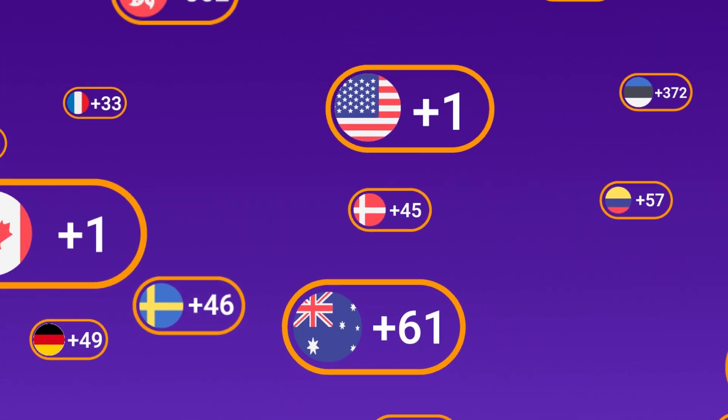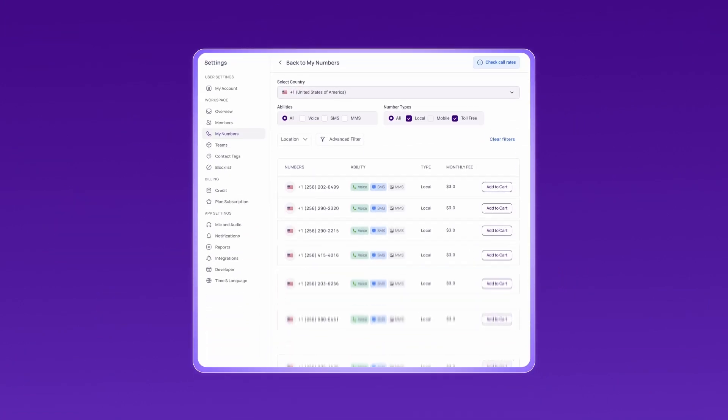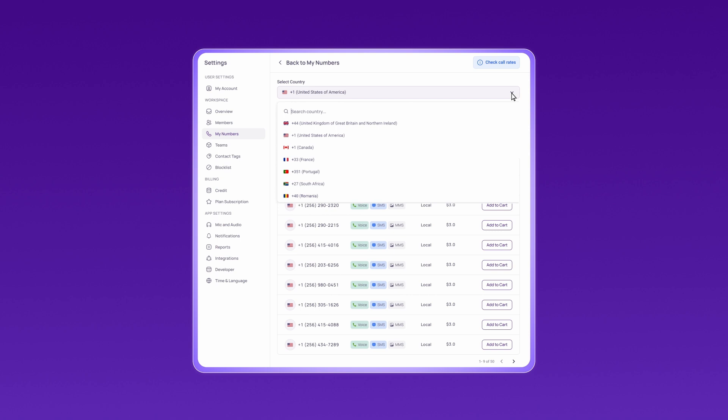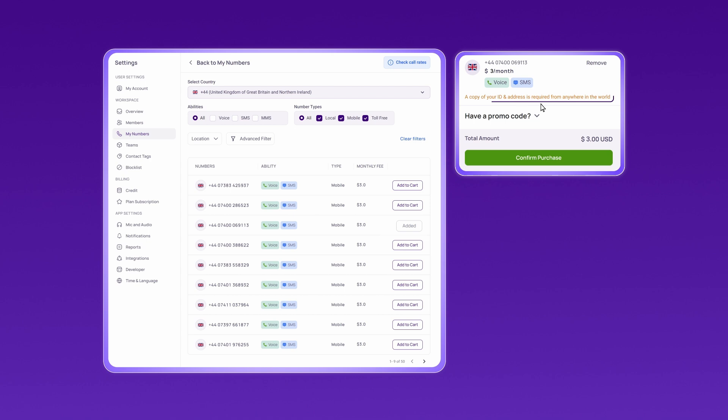To begin, go to CrispCall.com, where you can choose from over 100 virtual phone numbers. After signing up, choose the UK mobile number for maximum OTP delivery success. Submit the necessary documents for verification, then complete the payment process to activate your UK virtual phone number.